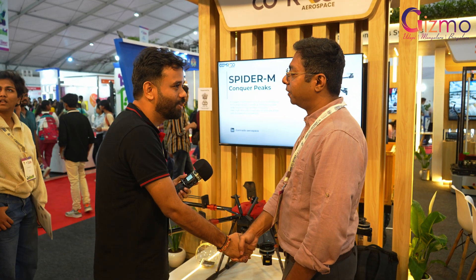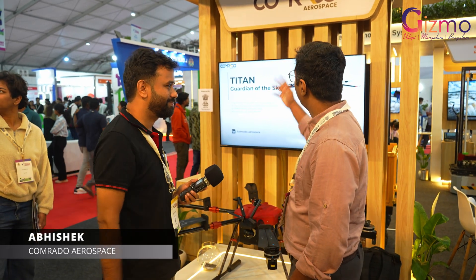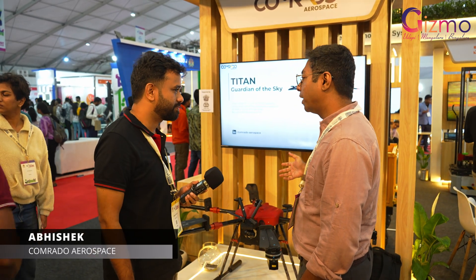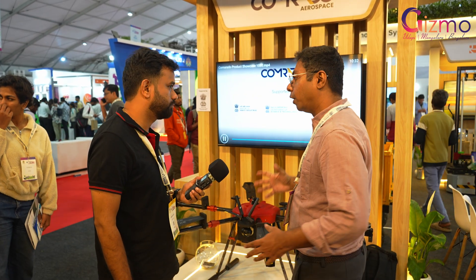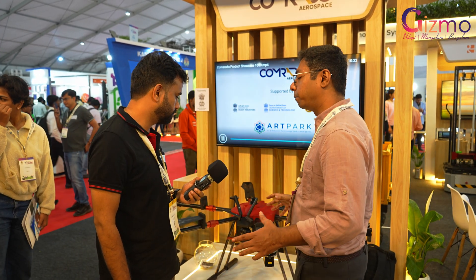I am Abhishek from Tomrado Aerospace. We are a drone manufacturing and development company. We develop everything in-house — no imported parts from China.